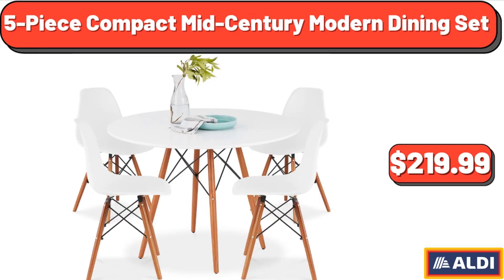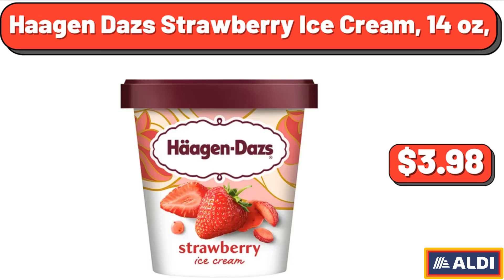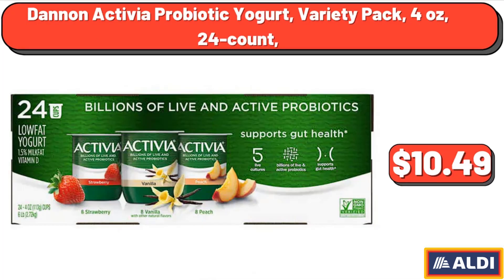5 Piece Compact Mid-Century Modern Dining Set, $241.99. Guardian Plant-Based Vegan Fish Filets, 10.1 Ounces, $5.17. Haagen-Dazs Strawberry Ice Cream, 14 Ounces, $3.98. Dannon Activia Probiotic Yogurt Variety Pack, 4 Ounces, 24 Count, $10.49.